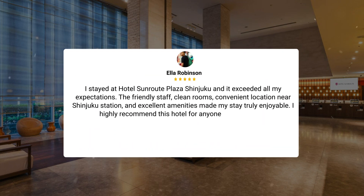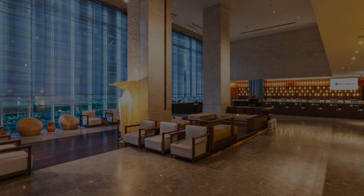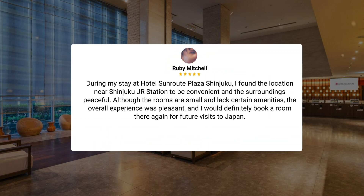I stayed at Hotel Sunroute Plaza Shinjuku and it exceeded all my expectations. The friendly staff, clean rooms, convenient location near Shinjuku Station, and excellent amenities made my stay truly enjoyable. I highly recommend this hotel for anyone visiting Tokyo. During my stay, I found the location near Shinjuku JR Station to be convenient and the surroundings peaceful. Although the rooms are small and lack certain amenities, the overall experience was pleasant, and I would definitely book a room there again for future visits to Japan.